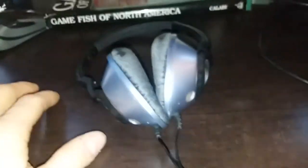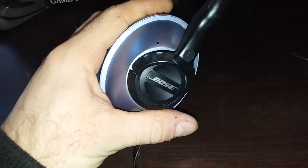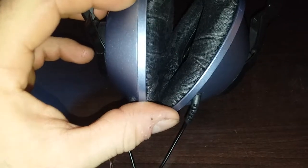I want to talk about these Bose headphones. They are basically Bose's first headphones. It does say right on the side 'right' and 'left' so you know which ear to put them on. These are the Glacier Blue color, and they also come in silver. These headphones are pretty sweet — they are noise canceling as far as I know. These are the Bose Triport.